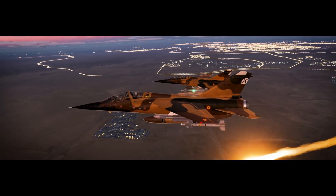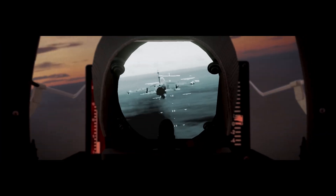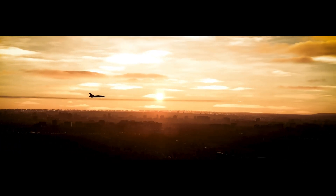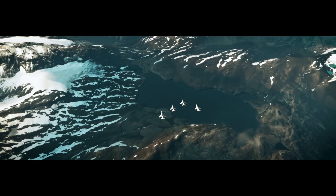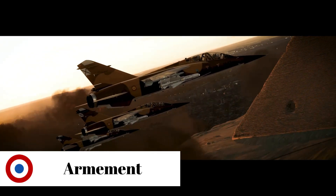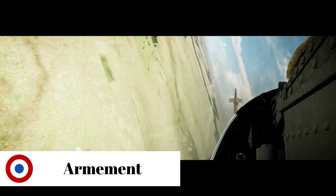A single Snecma ATAR 9K50 turbojet engine propels the Mirage at a speed of Mach 2 to an altitude of 18,500 meters. The Mirage has one central line pylon, four under-wing and two wing-tip pylons, with a capacity of 6,300 kg.